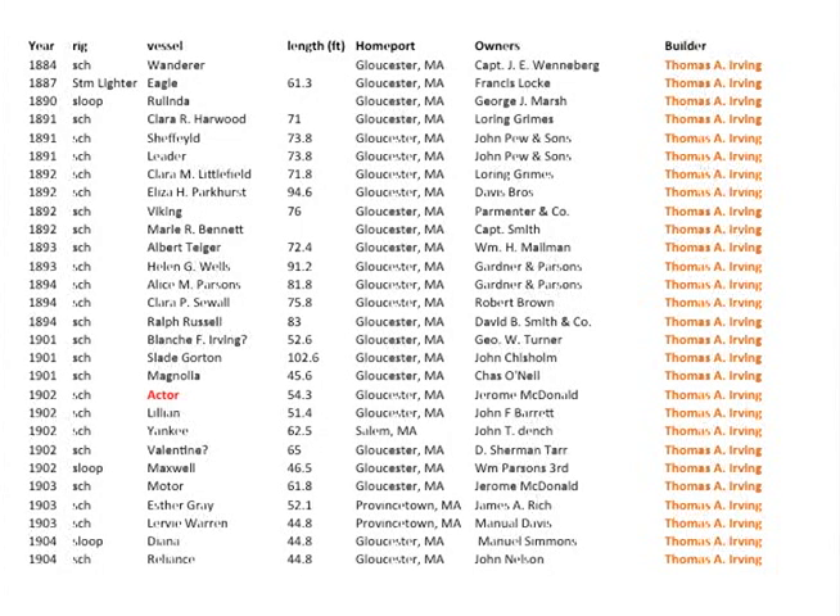Here are some of the vessels made by Thomas Irving between 1884 and 1904. We have schooners, sloops, and mostly schooners — built mostly for Gloucester with a few exceptions for Salem and a couple for Provincetown. We see John Pugh and Sons, who later became part of Gorton's, and David B. Smith, who also became part of Gorton's.